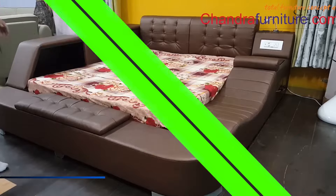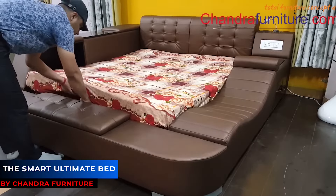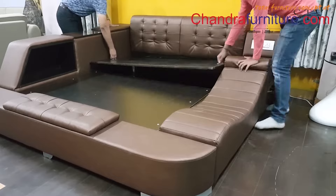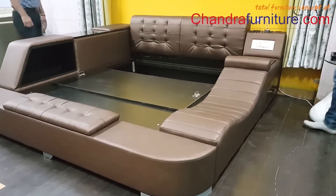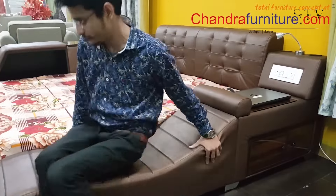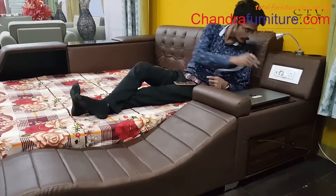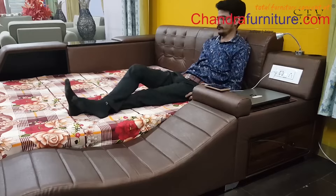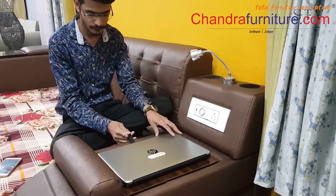Ever wish you didn't have to get up to grab something once you've settled into relax mode? Introducing the Smart Ultimate Bed — it comes with an integrated reclining chair, a built-in Bluetooth speaker, a charging station for your devices, a reading lamp, and a pop-up desk for all your work or leisure activities.